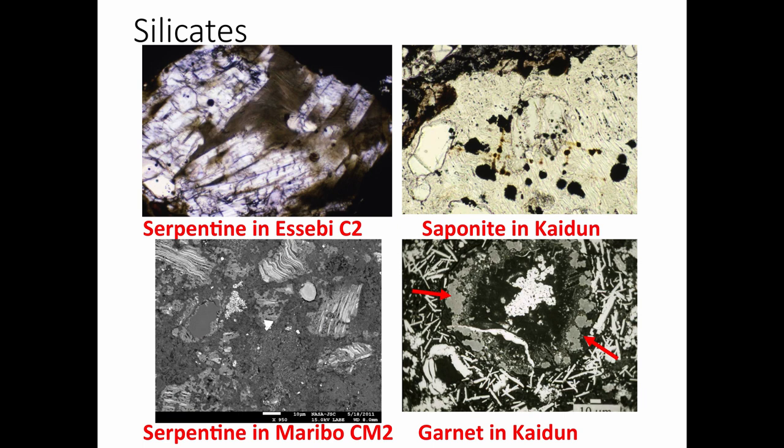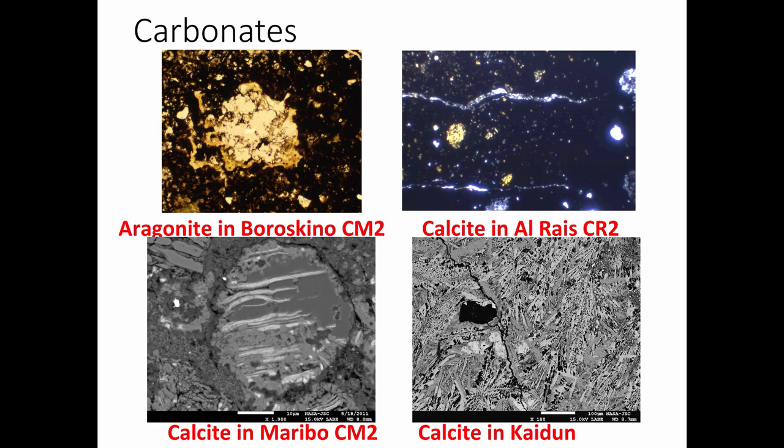There are carbonates, just like you see in the ocean or in lakes or ponds, and they form from liquid water. Here are carbonates in Borochino, a meteorite very similar to Murchison — calcine carbonate. Here's a vein of carbonate running through a thin section of meteorite. There was liquid water traveling through cracks in the rock, depositing minerals.